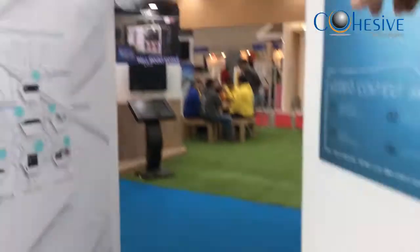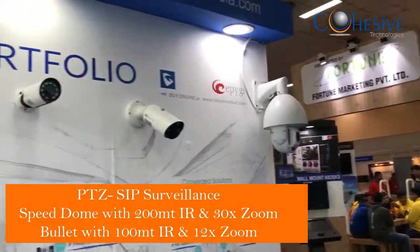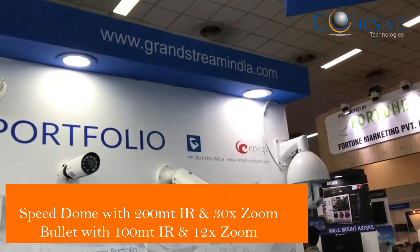Again, a speed dome camera by Milesight — 360-degree coverage, 30x optical zoom, with H.265 Plus capability and analytics all built in.